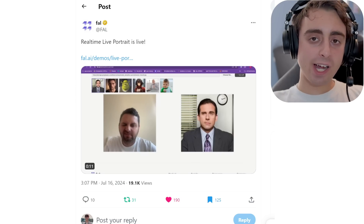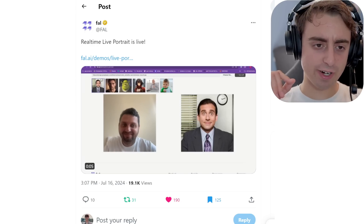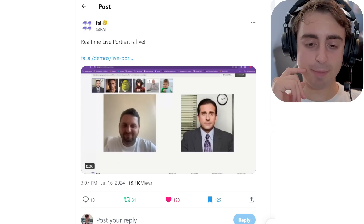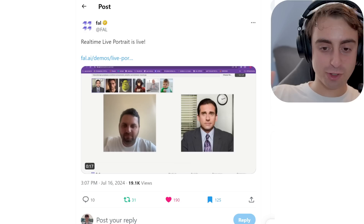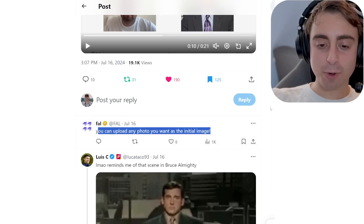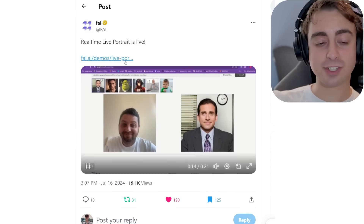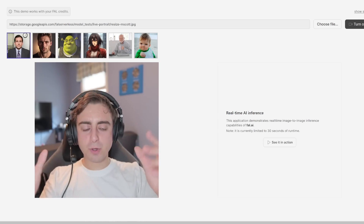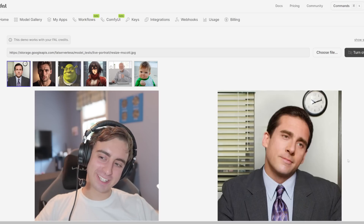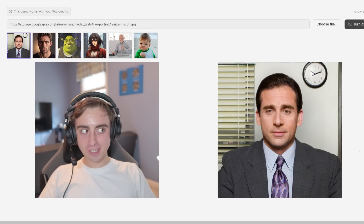We got something from Fal AI — Live Portrait has a real-time demo that can use your webcam and convert your face to control another character or avatar. It's pretty cool. You can upload any photo you want as the initial image and then control it in a very realistic way with your face. Swapping my webcam over to the website — we should be able to start controlling Michael here. This is real-time inferencing. It's pretty impressive.